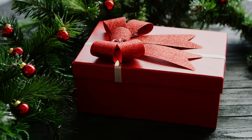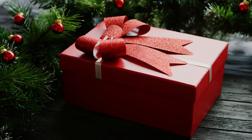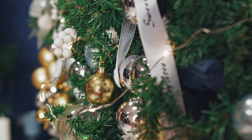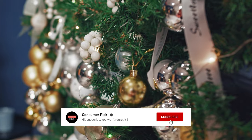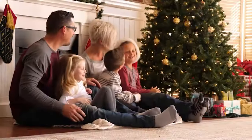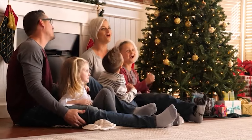Still searching for the perfect Christmas tree? Don't throw in the towel just yet — we've got more coming your way. If this is your first time visiting our channel, be sure to subscribe now and hit the bell icon to get notified when we drop new videos. You won't regret it.